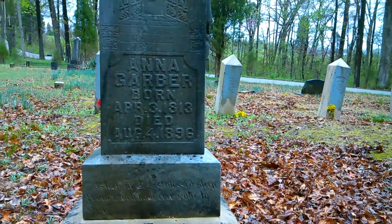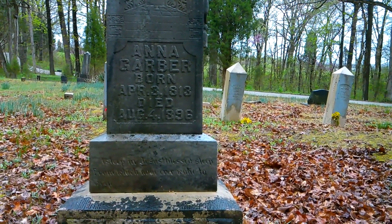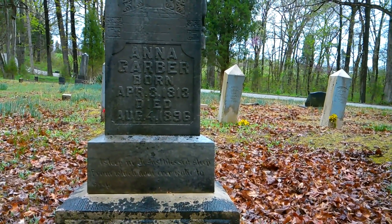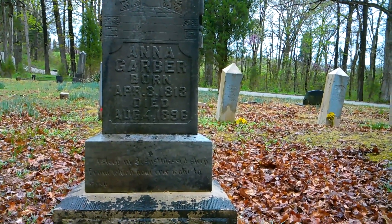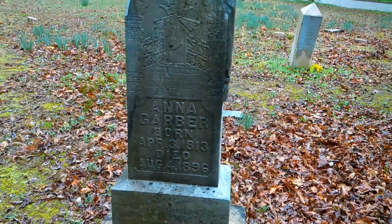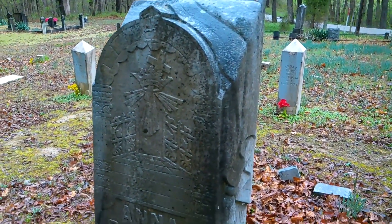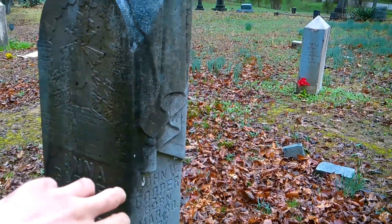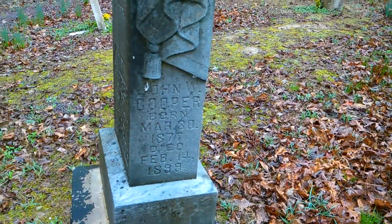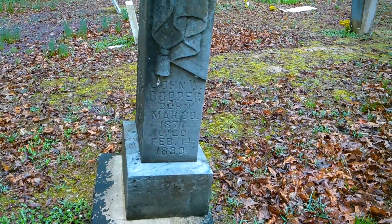She's got the inscription: 'Asleep in Jesus, blessed sleep, from which no one can wake.' Man, just check that out — I love that detail and the draping there, that's really cool. And a John W. Cooper — that's wild, two Coopers and a Garber.